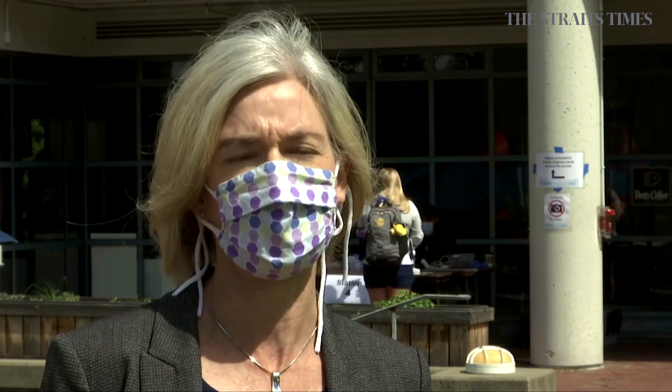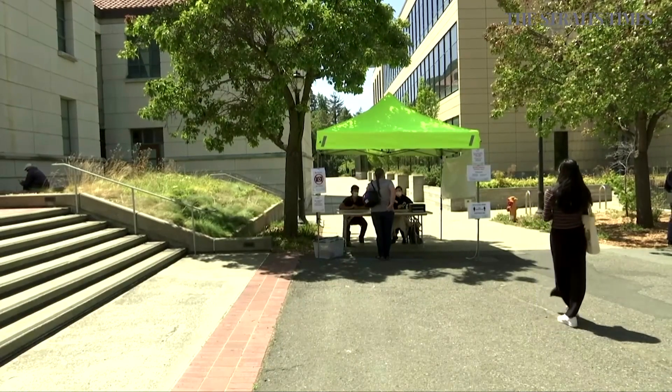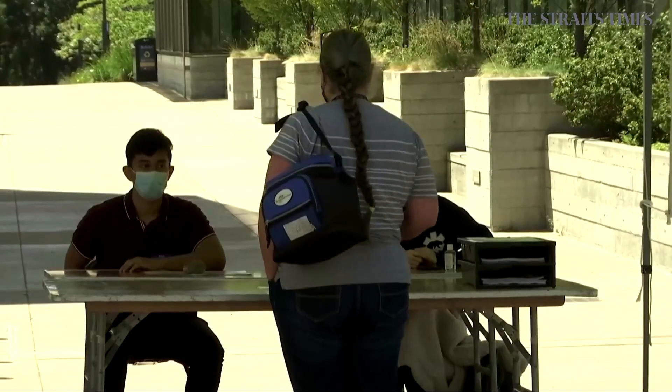We're currently doing work to identify, first of all, how much viral shedding happens in saliva compared to in the nose, and then to figure out whether the actual saliva test that we're running is as sensitive as what we can detect when we're using nasal swabs.